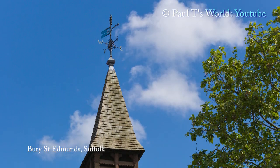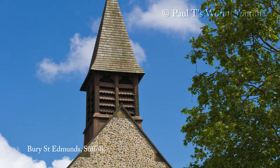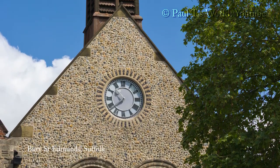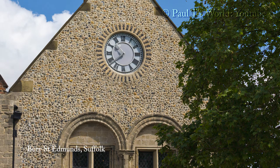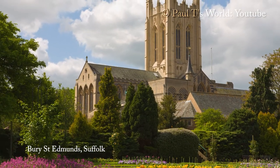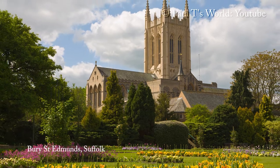Moyses Hall has looked over the marketplace for 900 years and is now a museum. Spring flowers in Abbey Gardens with the cathedral in the background.